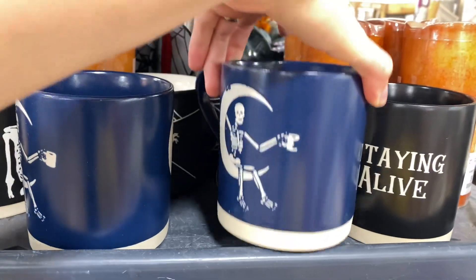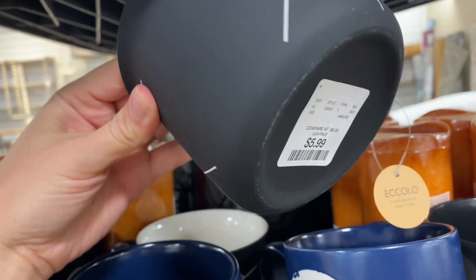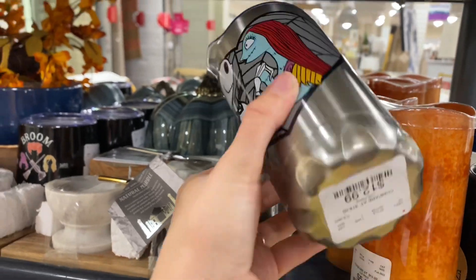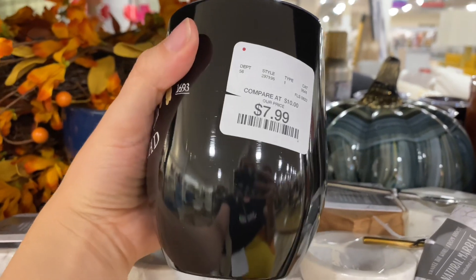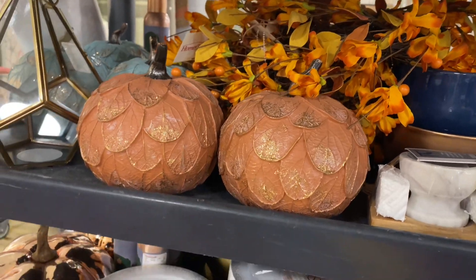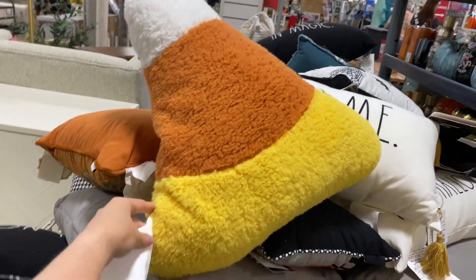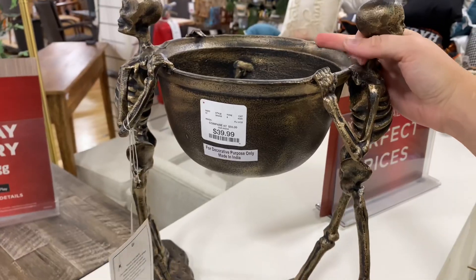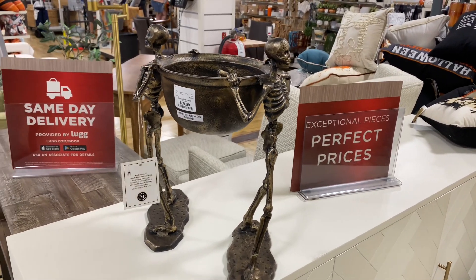I spotted a couple more mugs on a cart — skulls, webs, that's all my vibe, so these were right up my alley. Then, wait for it — a Jack and Sally insulated tumbler, and right next to it more Hocus Pocus: the Broom Squad. Tons of Disney popping up that I hadn't seen anyone talking about. Some textured pumpkins caught my eye too — kind of like dragon eggs. And this candy corn pillow reminded me of Pottery Barn. This collection is actually Martha Stewart, and I was obsessed.